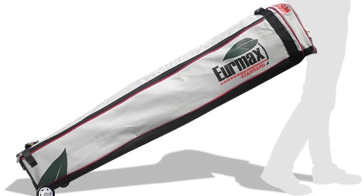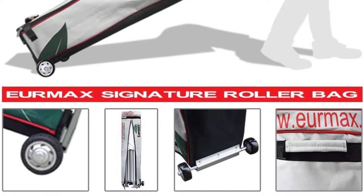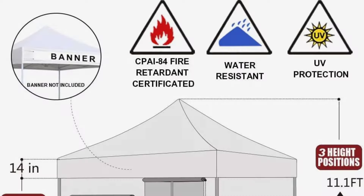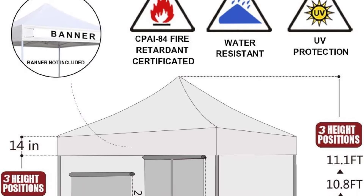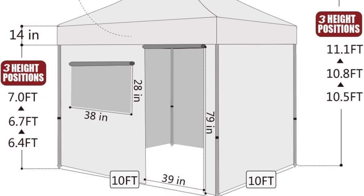The Eurmax standard pop-up comes in a wide array of canopy color options in five sizes between 8x8 feet and 10x20 feet. If you're hosting an event and would like an easy-to-set-up food or beverage station, or selling your wares at weekend craft fairs, the Eurmax 10x10 standard canopy is a no-brainer. It's not the cheapest, but you get the assurance of an industrial-grade canopy along with a professional look.